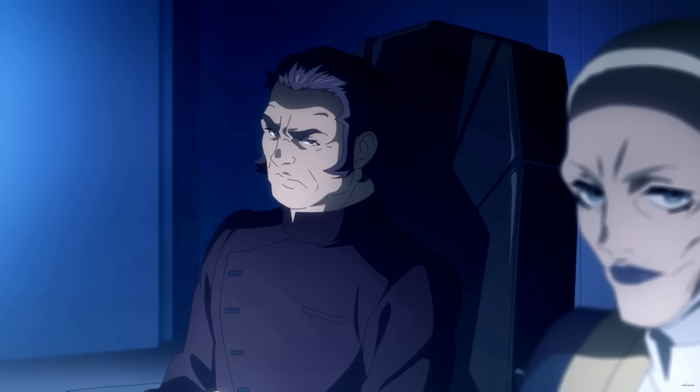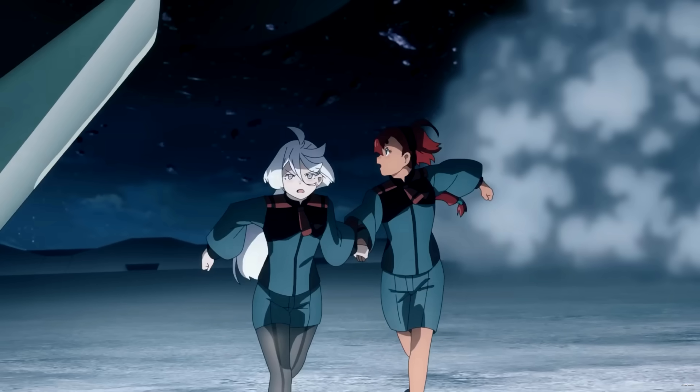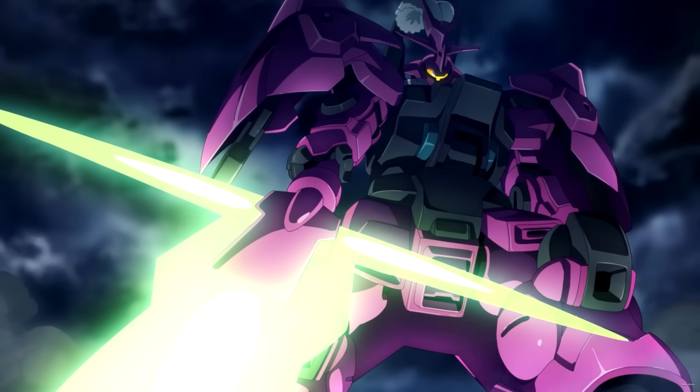There is definitely some serious stuff going on with the big companies, and we even see an assassination attempt that was foiled, but Witch from Mercury overall felt much more light for the main characters. While some people might find it disappointing that it's not another gritty Gundam from the get-go, I think it's definitely a good idea to have a Gundam series set in a high school with corporate corruption — while I was watching, the whole thing really felt like a breath of fresh air.